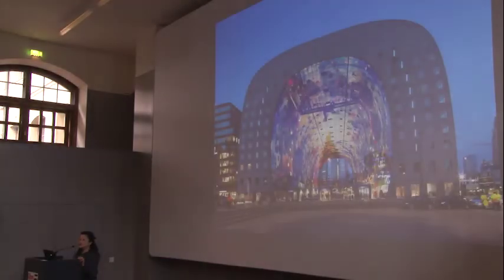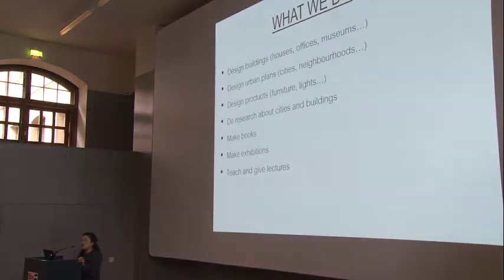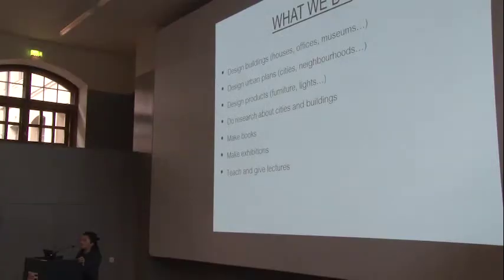With our office, this is one of our real-life projects in Rotterdam last year. You might have seen it on the internet or in real life. It's a market building combined with housing. We are an architecture office. We design many things, from building and urban planning to products and research. We publish books, we give lectures and studios in schools.